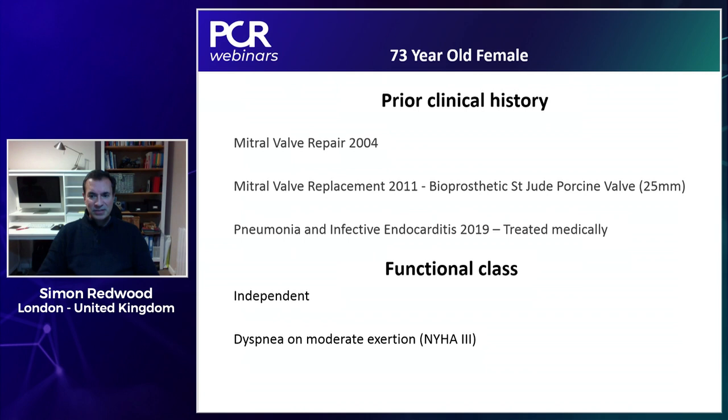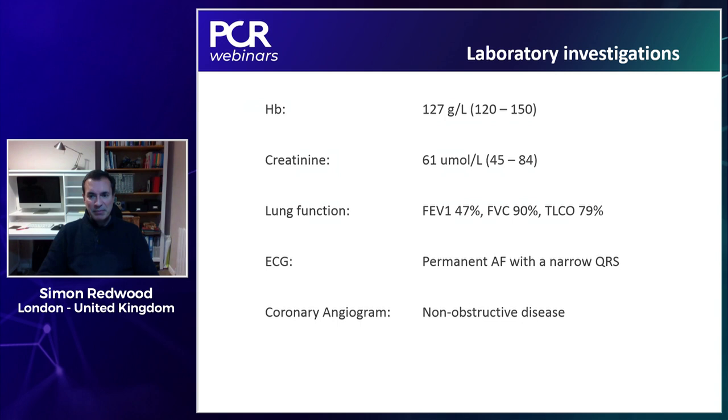She developed endocarditis on the background of pneumonia in 2019, which was treated successfully medically. She's now independent but has marked shortness of breath on exertion and is currently NYHA class three. Labs show normal renal function, normal hemoglobin, impaired lung function with an FEV1 of only 47% of predicted. She's in atrial fibrillation and has a normal coronary angiogram.